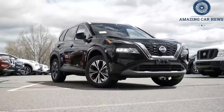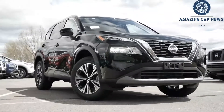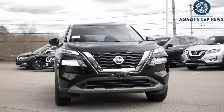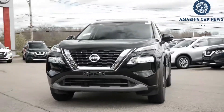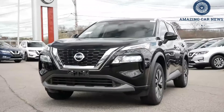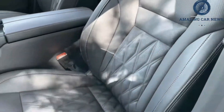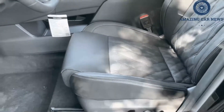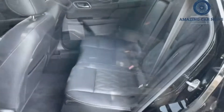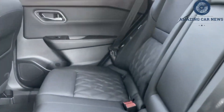The Rogue's new interior borrows styling cues from both the Altima family sedan and the recently redesigned Sentra compact sedan. Thoughtful storage cubbies, a bi-level dashboard, and a squared-off shift knob are rich-looking design elements that improve usability and give the interior a modern flair. Cloth seating is standard, but the mid-range SV model can be had with optional faux leather upholstery. The upscale SL and Platinum trims get genuine leather, the latter being a semi-aniline hide with quilted stitching.